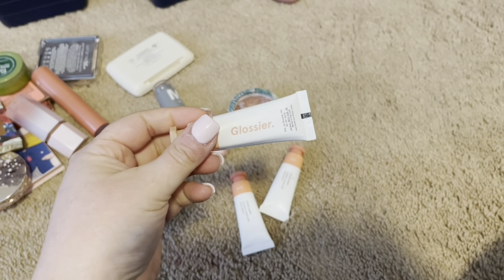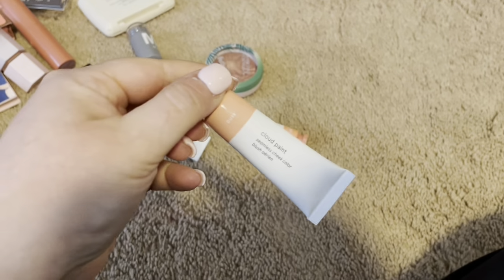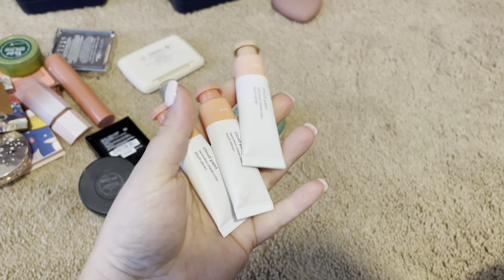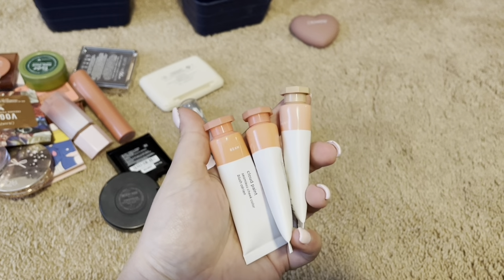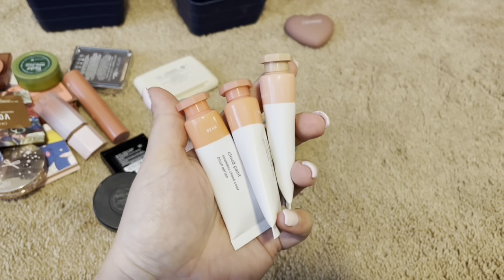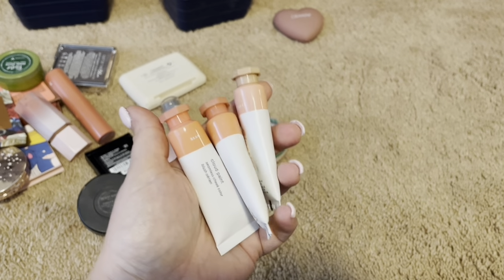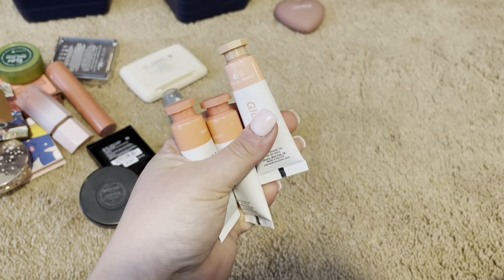I love, love these Glossier Cream Liquid Blushes. This was in the shade Dusk, and I have two in Beam. They are super easy to work with. They easily blend out for a nice natural looking tint of pink. They are so beautiful, and it's a little bit of glow to your cheeks. I absolutely adore them. I will always have at least one of these in my collection.